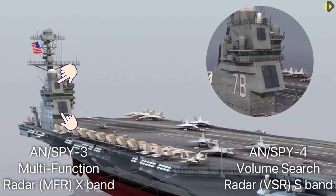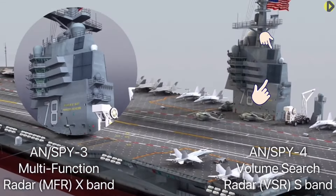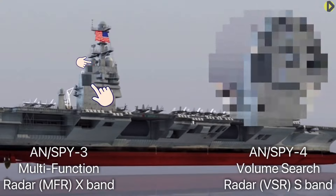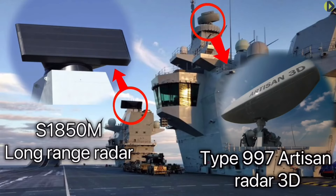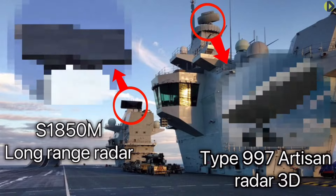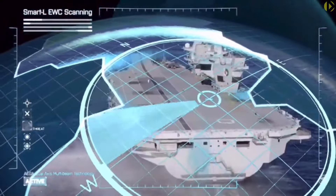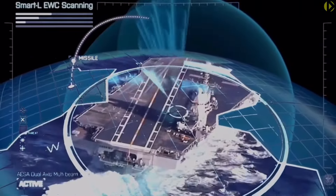Radars: The Ford supports the dual-band radar — two radars, one working in the S-band and the other in the X-band — with a range of 200 miles. The QE class also carries two radars, separated between the two islands, working in L and S bands. The lower wavelengths allow greater range and a better ability to detect stealth aircraft. They are also carried higher than the Ford's, giving a greater horizon distance of approximately 250 miles.